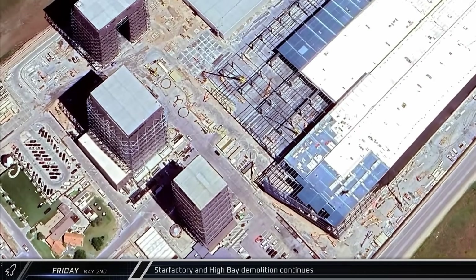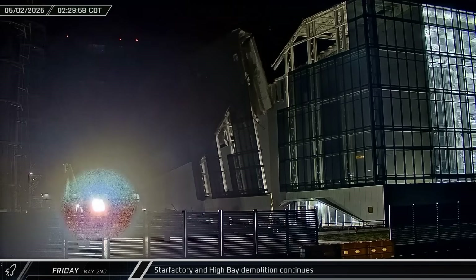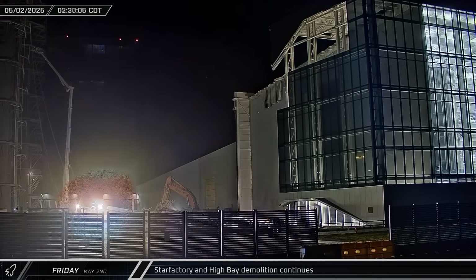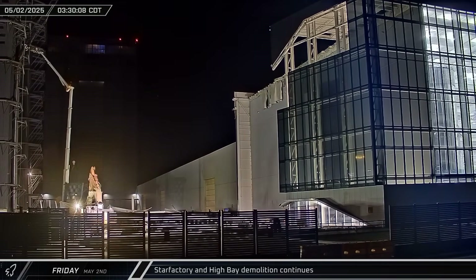Starting off this week in the early hours of Friday morning, demolition crews were busy continuing the dismantling of some of the obsolete build site infrastructure. Another section of the triangular end section of Star Factory was toppled, and then about an hour later, a crane was spotted lowering another High Bay wall section to the ground.